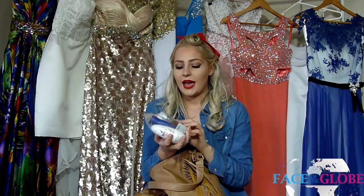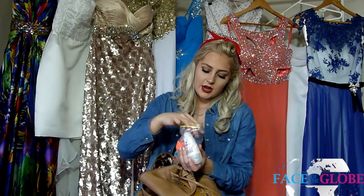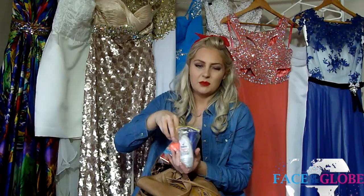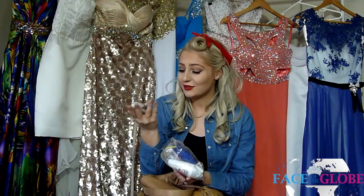The next thing is a ziploc bag for any liquids in your carry-on — they have to be in a ziploc bag. I have some roll-on deodorant — no aerosols. I have some body lotion, just some moisturiser, because your skin can get really dried out on long haul flights. I have some lip balm, some tissues, and some hand sanitiser. Always want to make sure you have hand sanitiser on you, because germs and disgusting things.